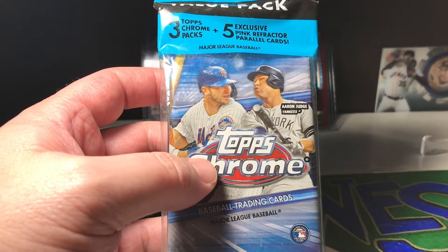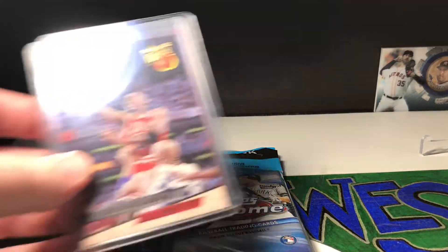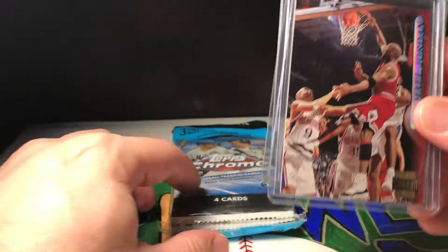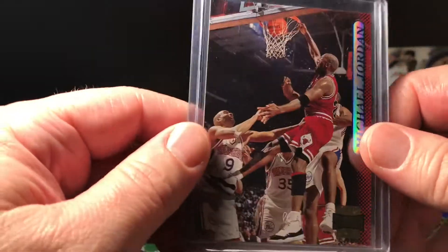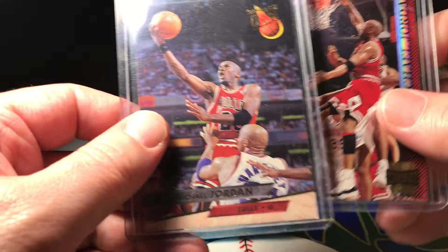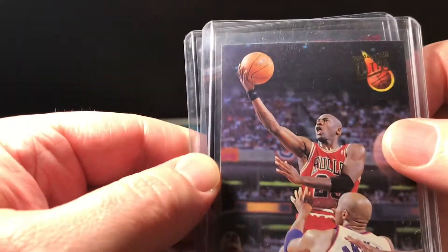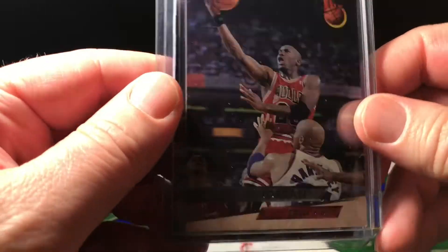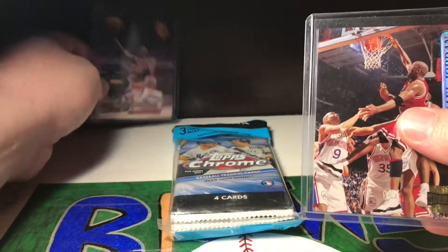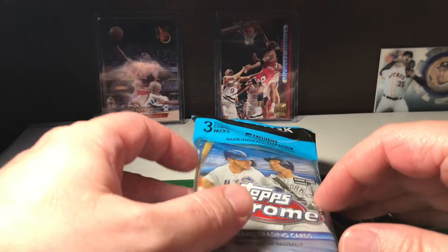Hey, what's up you guys, thanks for tuning in. So I went to a local card show today and picked up a couple of Michael Jordan cards — some old school ones I got for pretty cheap. There's another one — this is a 1993-94 Fleer Ultra. I'm trying to start collecting some Jordans because I know one day these are going to be worth a lot.